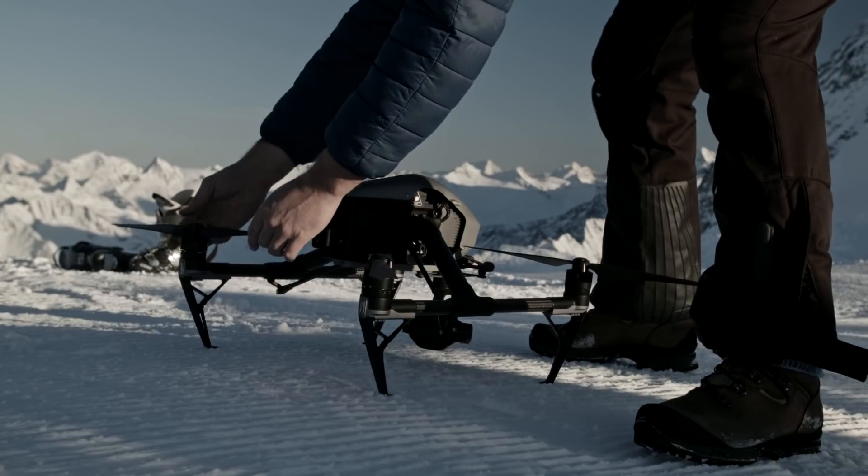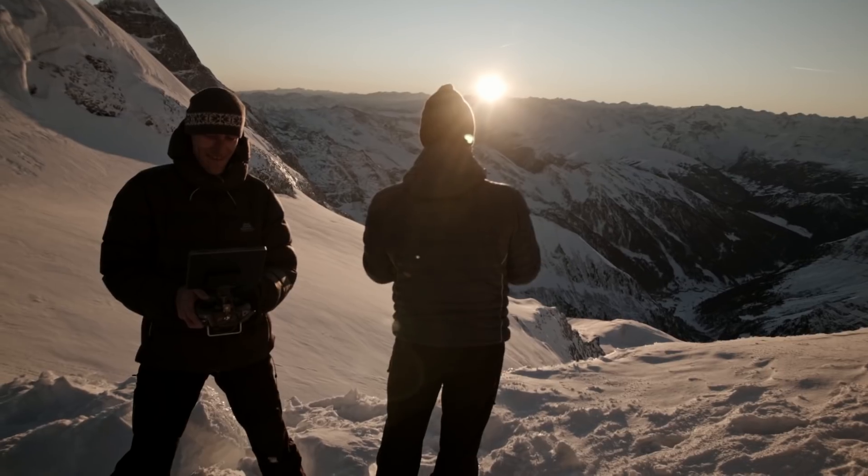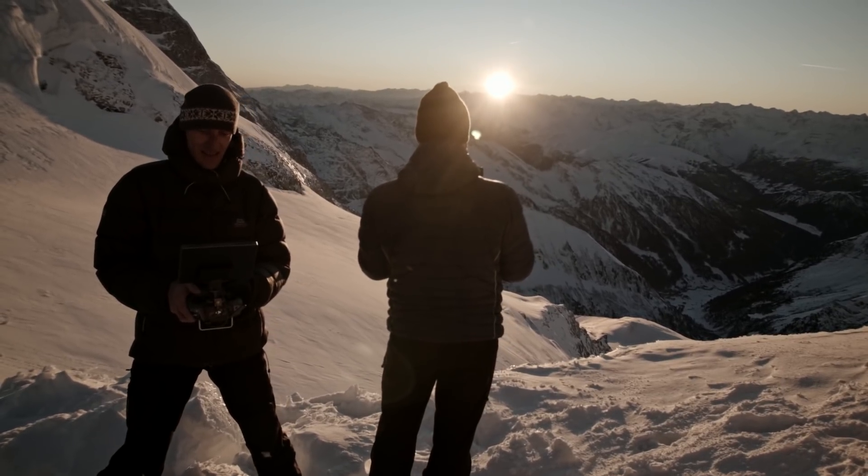The greatest thing about this powerful tool is you can stick it in the back of your rucksack, walk to the top of the mountain, get it out, fly, and get the most amazing cinematic footage.